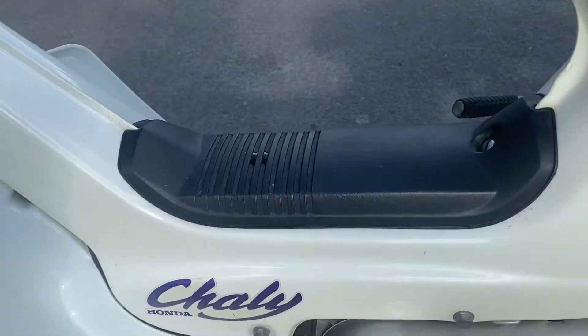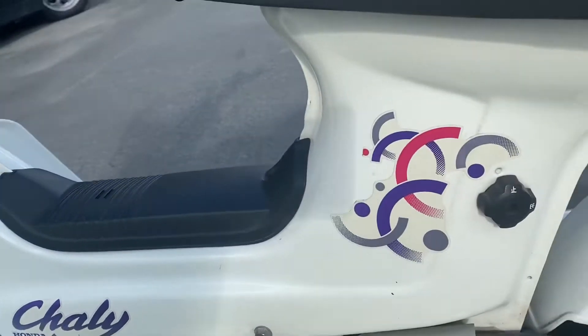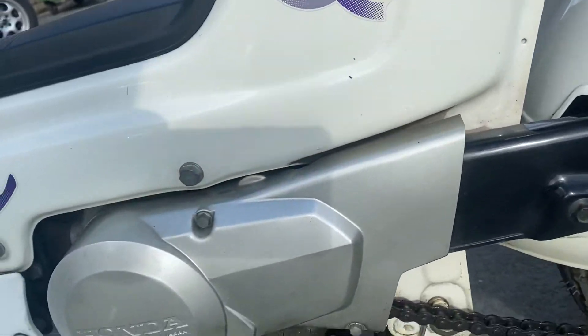Black cover over the frame there. There's the fuel tap — it's on stop.